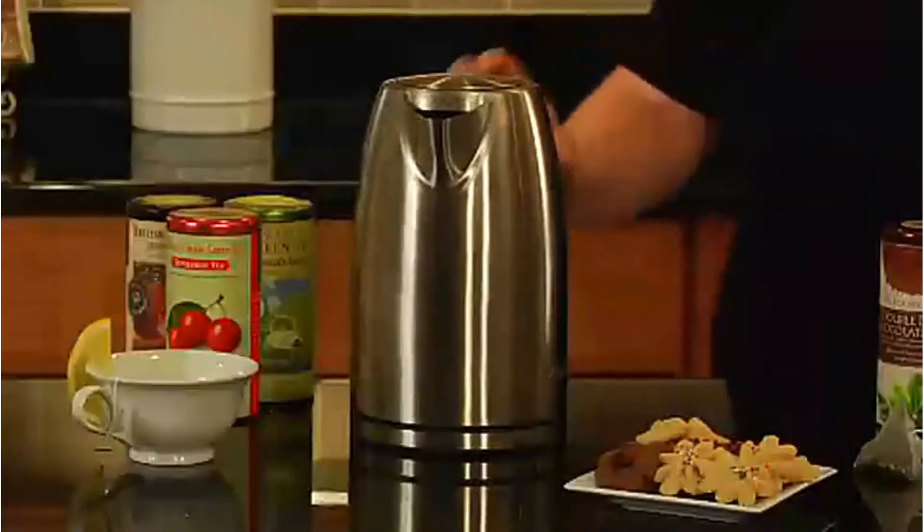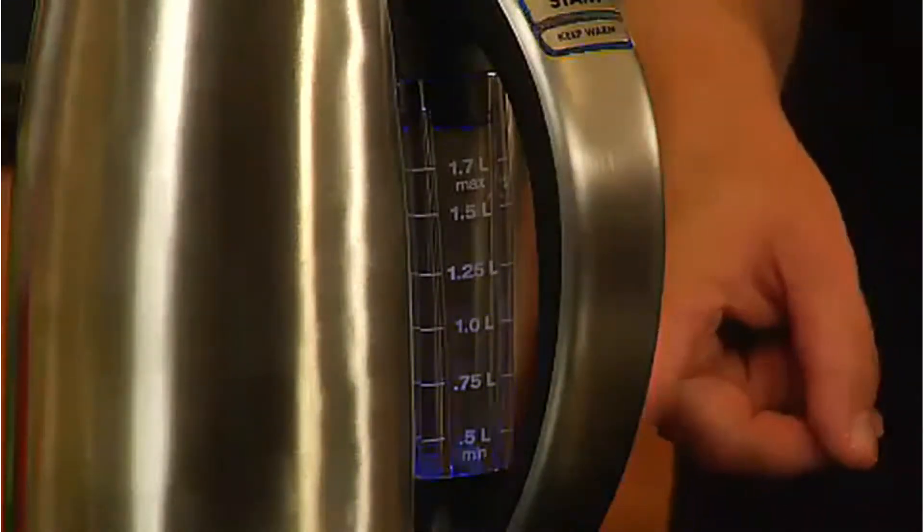Electric kettles, on the other hand, tend to be sleeker and more convenient to use, and there are great options for those who like high-tech kitchen appliances.